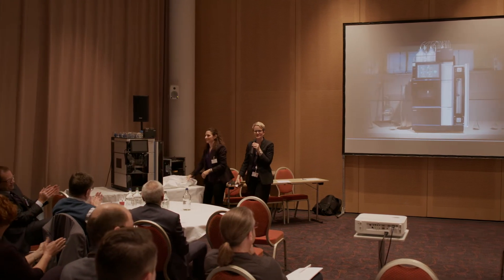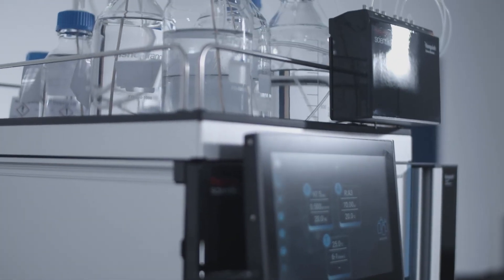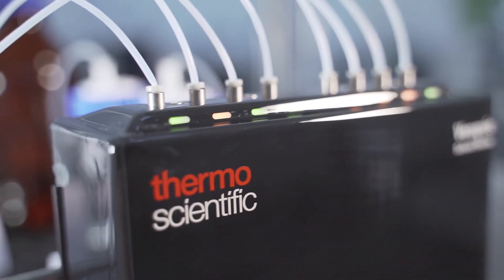What I really like most about the Thermo Scientific Vanquish Core system is the solvent monitor. I personally think that it would help eliminate unnecessary human error — that's something that I really like.